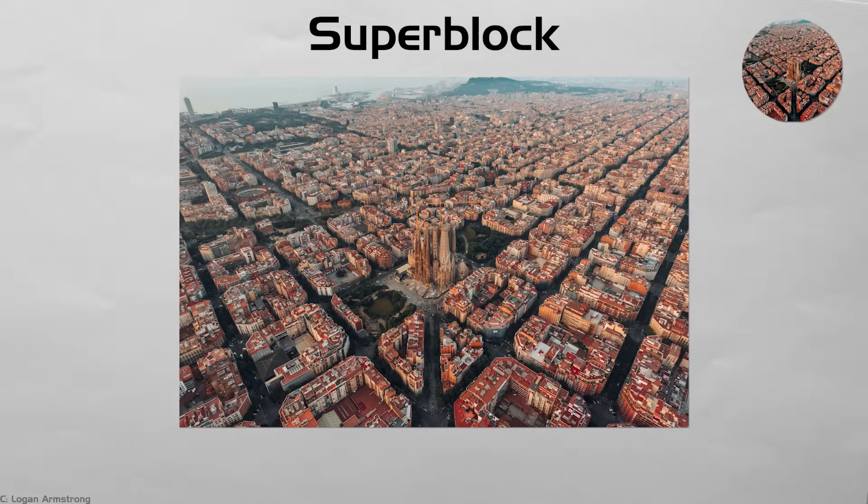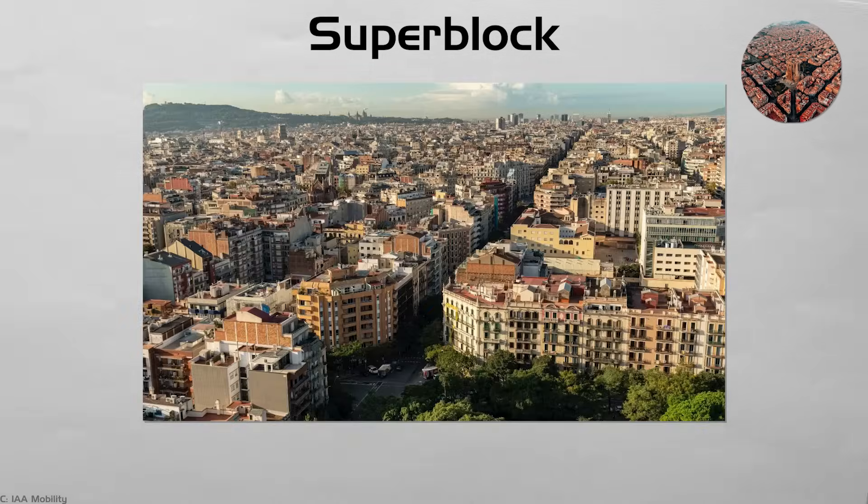Superblock. Barcelona's new superblocks, Vauban in Germany, and parts of Copenhagen group nine normal blocks into one big zone. Cars circle outside; inside, streets belong to walkers and bikes. Noise and fumes fall, and kids play safely. Deliveries still reach doors, but at slow speed.